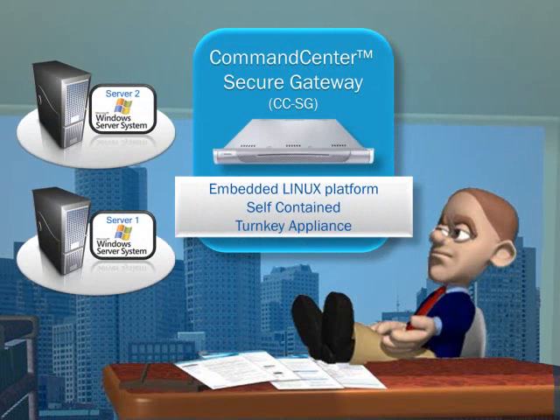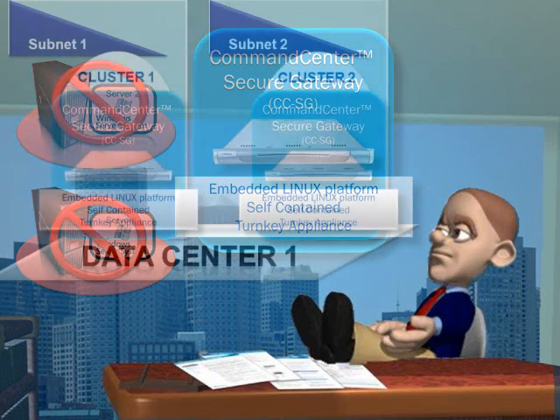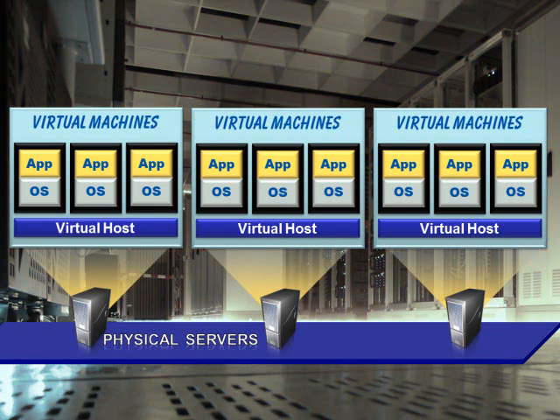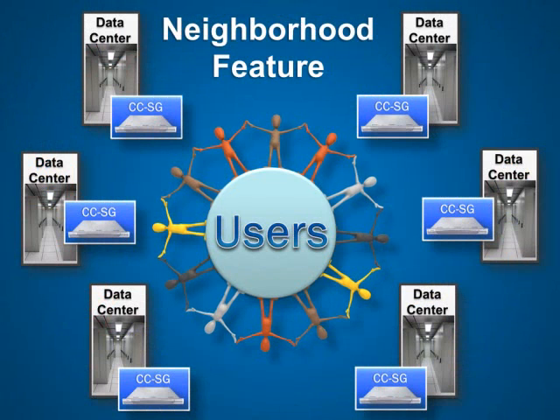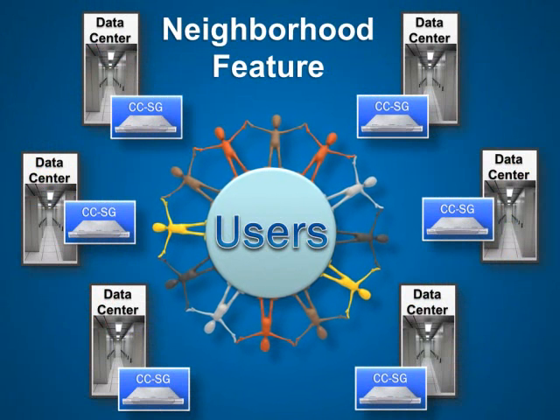CCSG runs on an embedded Linux platform, meaning no reliance on any external devices or operating systems to manage. It is highly available with hardware appliance redundancy through primary and backup CCSG clustering on different subnets and/or in geographical locations. When deployed as a virtual appliance, customers can easily leverage VMware redundancy features for maximum uptime, and existing physical appliance customers can conveniently migrate to a virtual CCSG. The CCSG neighborhood feature, supporting up to 10 CCSG units, enables improved performance by distributing device and node access across multiple CCSG units deployed in a single data center or several locations around the globe.